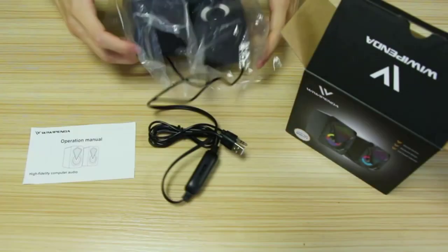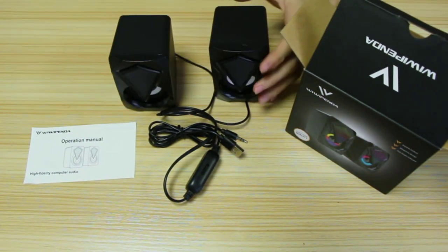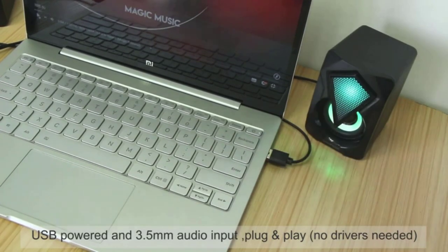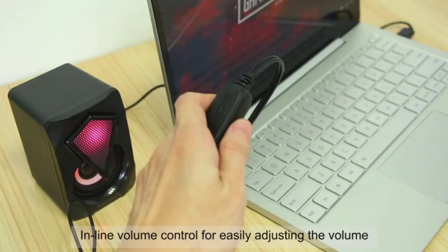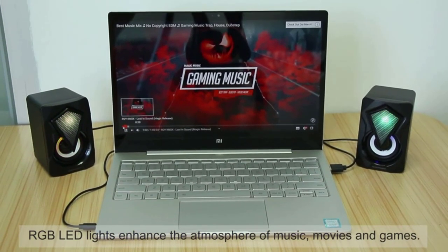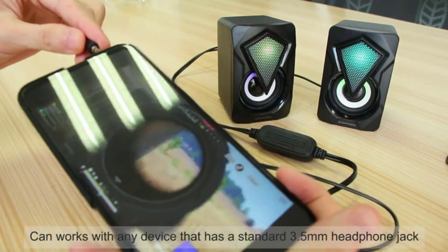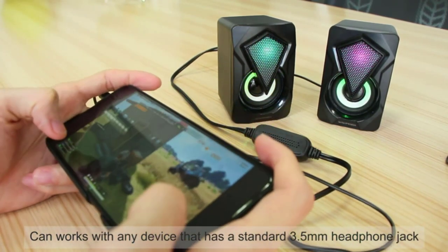Surround Sound: since gaming is our number one concern here, the speakers should have surround sound features so that you can easily spot enemies on the basis of sound cues. Connectivity: other than sound quality, you should also pay attention to the speakers' connectivity options. Nowadays, most speakers come with an additional 3.5mm jack and Bluetooth, so that you can use various other devices apart from your desktop PC, like smartphones.